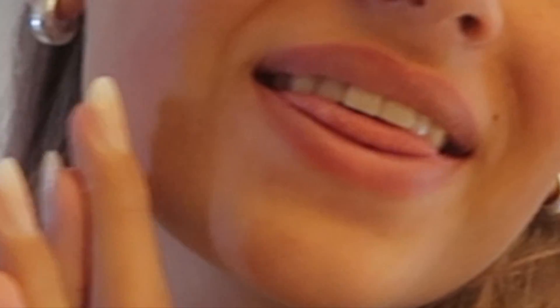Hey guys, I'm back with another video from my bathroom. Yay, we're back! I am finally gonna do a makeup video — like a get ready with me — because a lot of you want an everyday makeup routine.